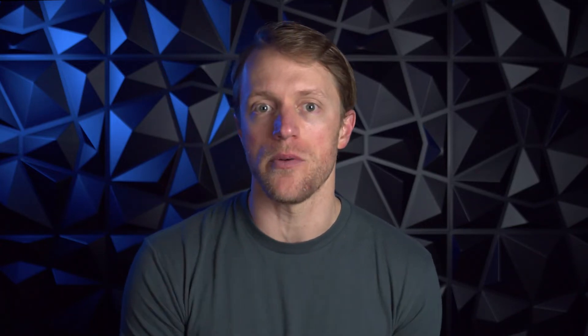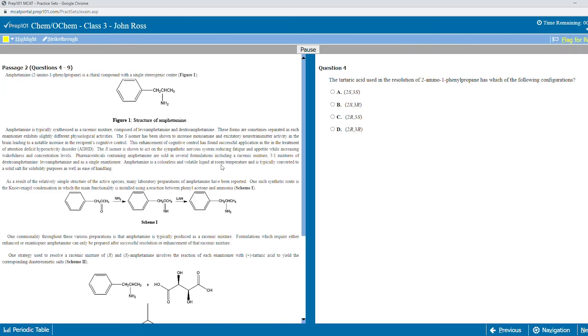Before class, you're given an assignment, which generally consists of reading a chapter from the Exam Crackers study guide, as well as completing 20 to 30 practice prompts. Sometimes it's fewer questions or none at all, and sometimes it's just a partial chapter to read. But on average, you're looking at one chapter and about 24 questions.